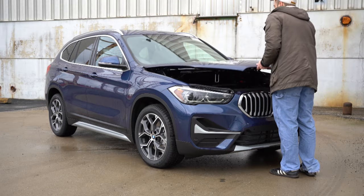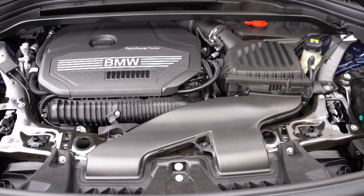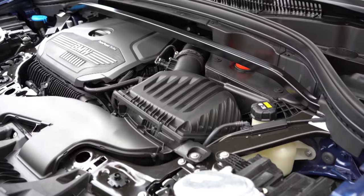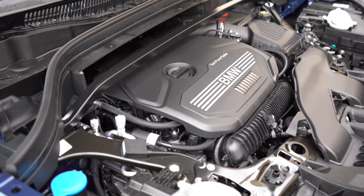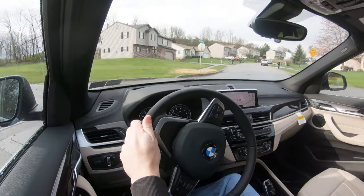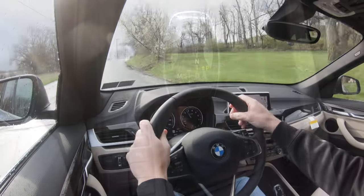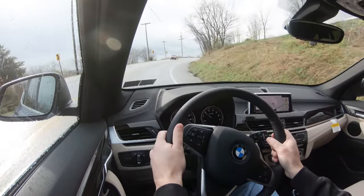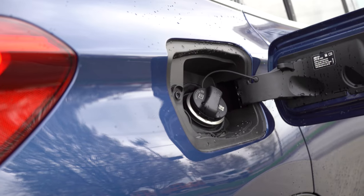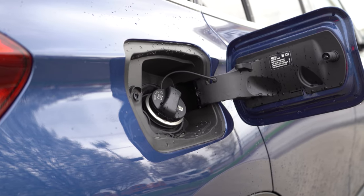Regardless of configuration, the powertrain is the same. A 2.0-liter TwinPower turbocharged inline four-cylinder puts out 228 horsepower at 5,000 RPM and 258 lb-ft of torque at around 1,400 RPM. Power goes to the front wheels (sDrive) or all wheels (xDrive) through an eight-speed automatic. Zero to 60 is 6.6 seconds for FWD and 6.3 seconds for AWD. MPG is 24 city/33 highway for FWD, and 23 city/31 highway for AWD.